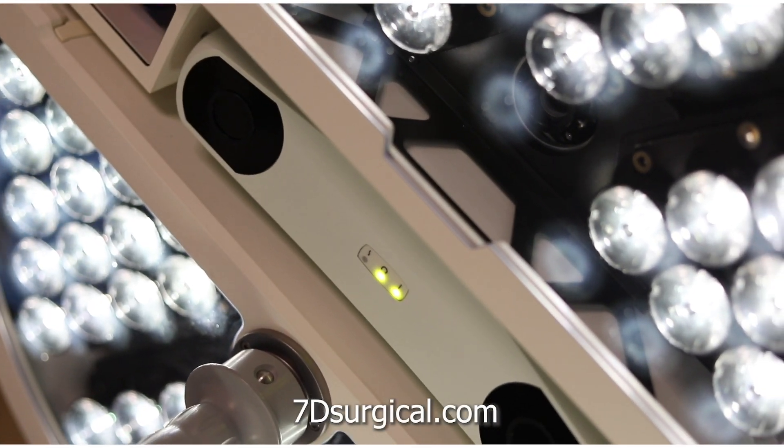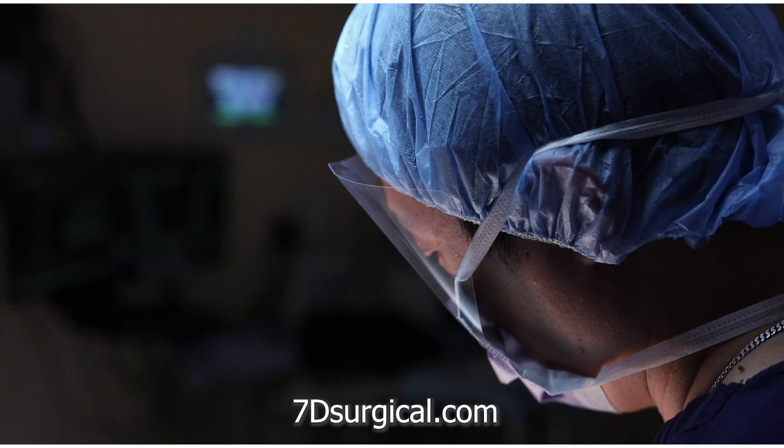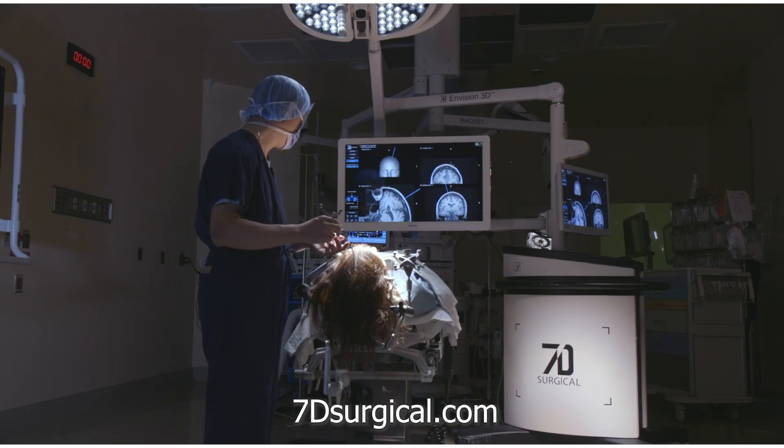Contact us through our website at www.7dsurgical.com for additional information.